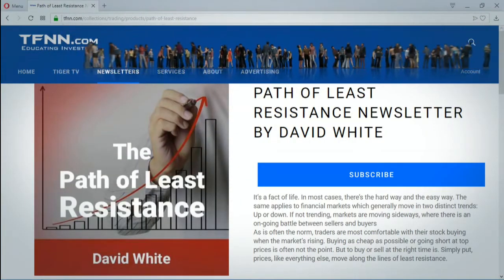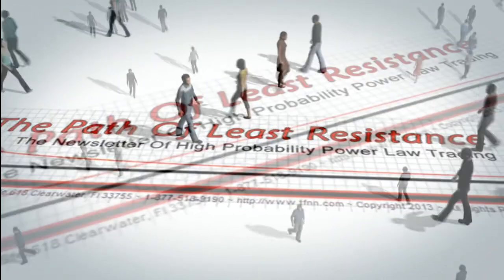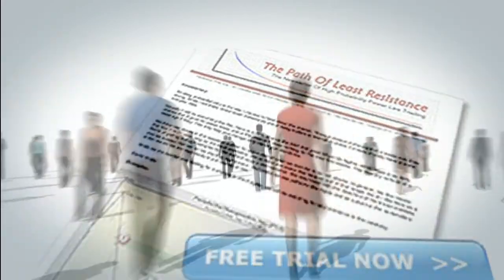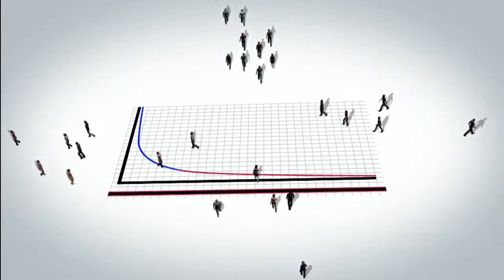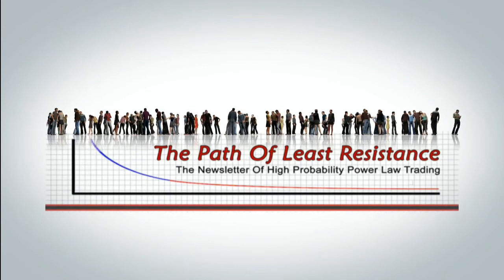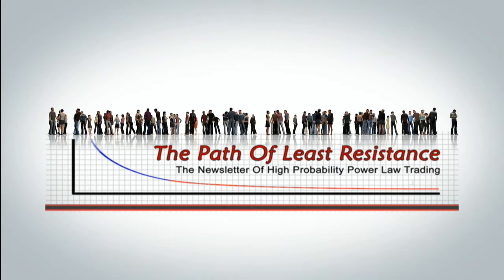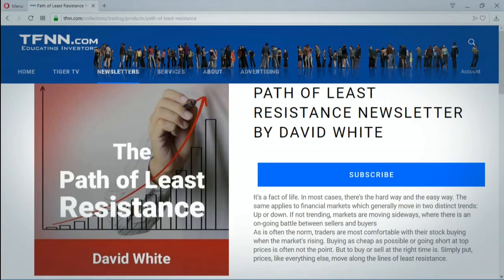The Path of Least Resistance is David White's daily trading newsletter. Now's a perfect time for a 30-day free trial. David uses his years of trading experience to offer his subscribers trading ideas each morning, using a combination of equity trades along with options, keeping subscribers up-to-date with intraday afternoon updates when warranted. Find The Path of Least Resistance under Trading Newsletters at TFNN.com.